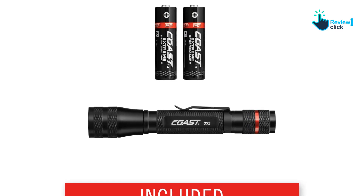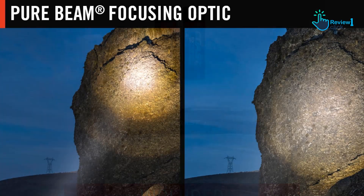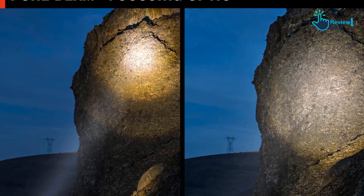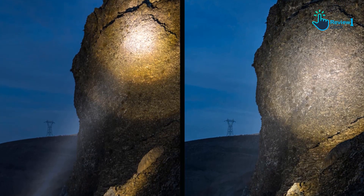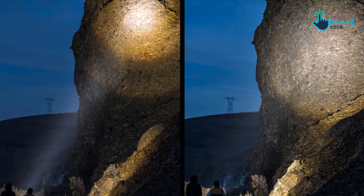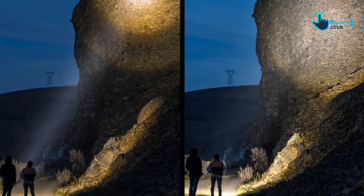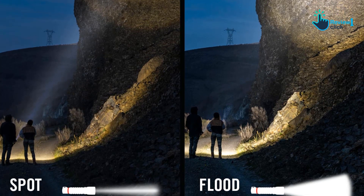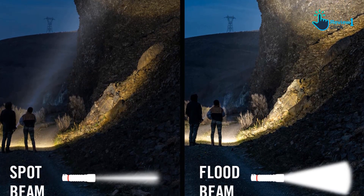Zoomed out, it provides a very wide, perfect circle with no halos, thanks to Coast's Pure Beam Focus. Zoom the lens in for a bright point of light with a 134-meter throw. The zoom motion is very simple and smooth — grab the zooming head by the nice knurling and twist it. It zooms to a hard stop on both wide and long throws.